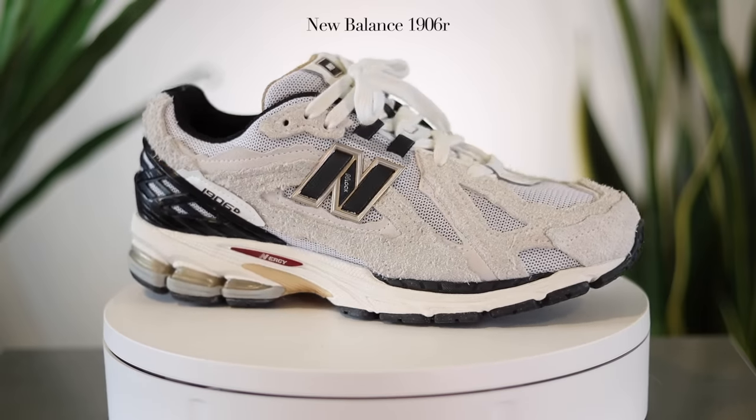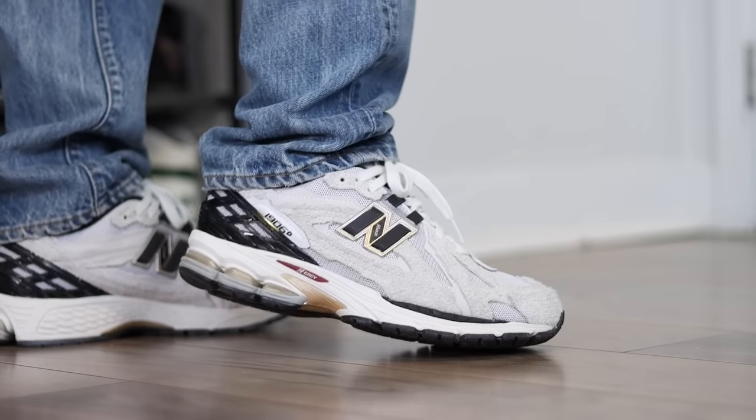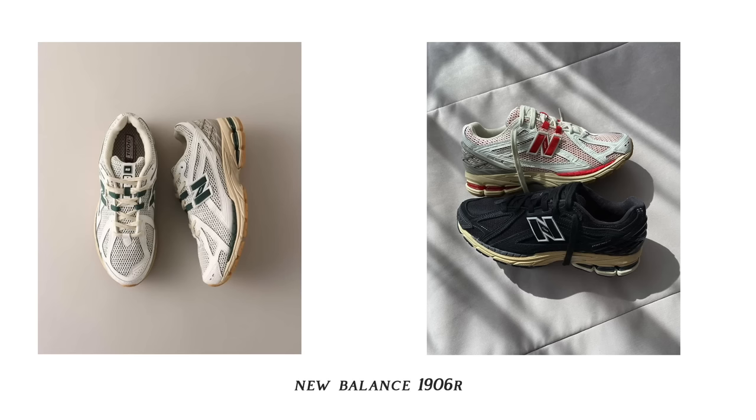Next up is New Balance and the 1906R. New Balance has easily been my most worn sneaker brand this year — I just love what they're putting out. The 1906R is easily one of their best shoes this year. There's something about the mix of suede and mesh paneling on this shoe that is just really, really good. We've seen it with the 2002R Protection Pack versions and these ones are an absolute hit as well. I recommend picking up any colorways you can — I have the gray and the white, but the white has been the most worn given the season. Comfort on these is excellent, though they do fit a bit wide — I have a pretty narrow foot and normally go an 8.5 in all my New Balance sneakers.